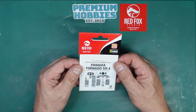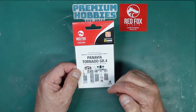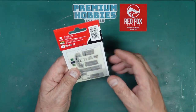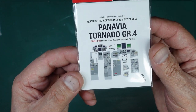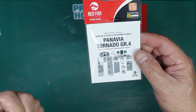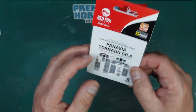So this is the 3D acrylic instrument panel set for the Itineri Panavia Tornado GR4. It doesn't say slash ECR, so I can only assume the ECR has a difference, although the kit doesn't appear to have different panels for the different variants. I'd imagine this is going to be the same for the ECR as well. It's a lovely little bubble plastic pack with card stiffeners inside and a nice image on the front showing what you're actually getting – not only instrument panels but all your side consoles as well, all 3D printed and coloured.